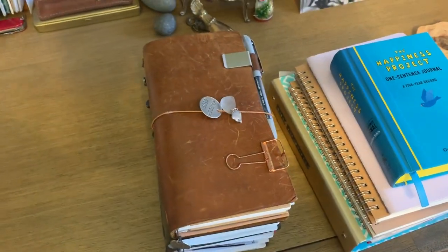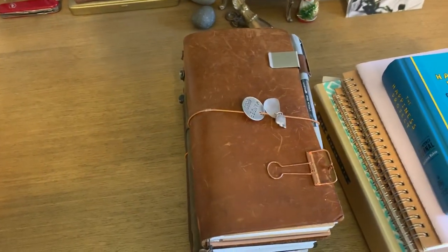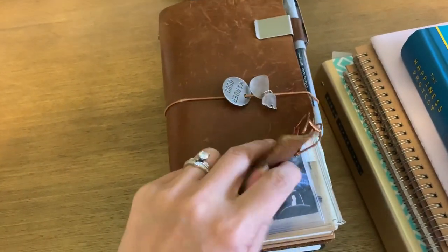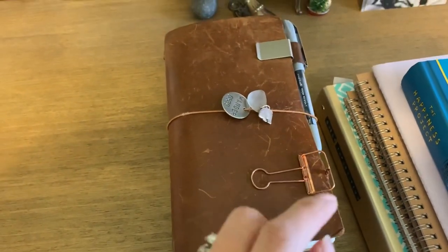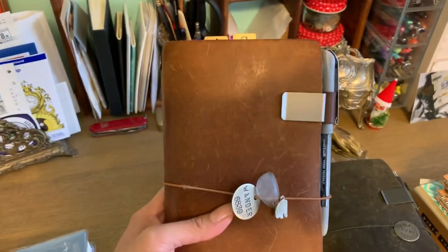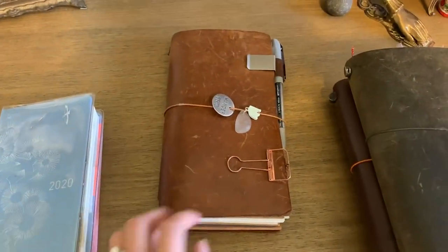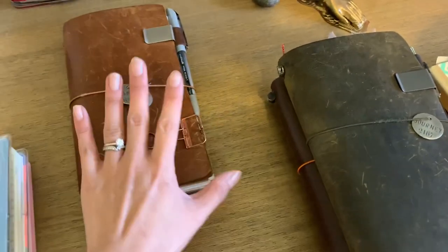Hello, welcome back. I'm going to go over the notebooks and planners that I plan on using for 2020. Jumping right in, I am currently on journal 134 — that's partly 2019 and going into 2020 — still in my camel cover, my absolute favorite. I don't foresee myself moving back to any other main cover for my regular journal. The setup on the inside has changed but nothing on the outside, so that's my personal journal.